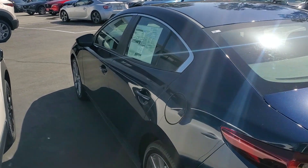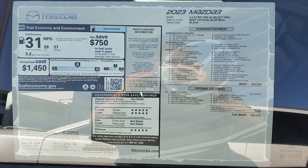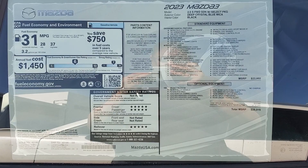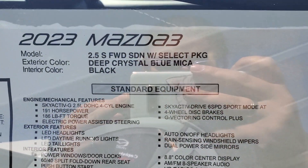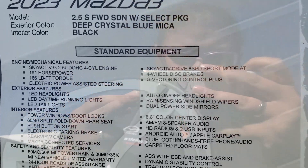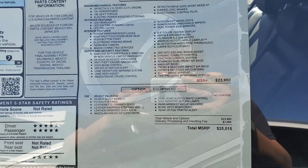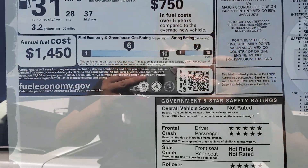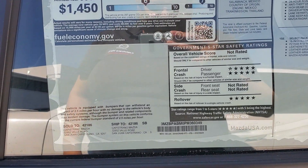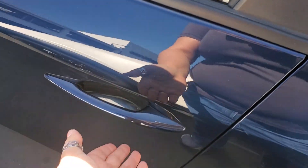Let's take a look at the window sticker. It is a select version — I actually have a car just like this; mine is a 2021. Here are the features: this is the first version that comes with leatherette interior, keyless entry, blind spot monitoring, and rear cross traffic alert.